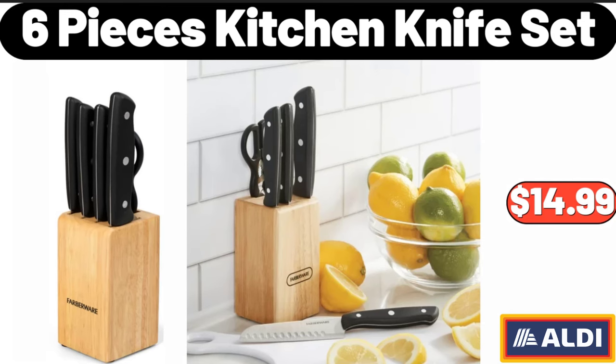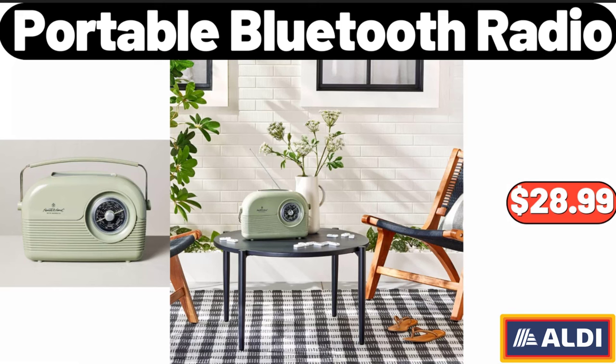6 Pieces Kitchen Knife Set, $14.99. Portable Bluetooth Radio, $28.99.